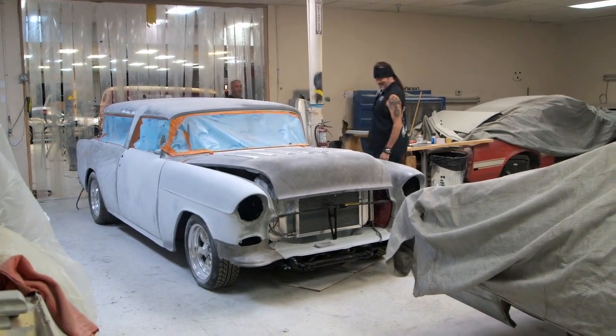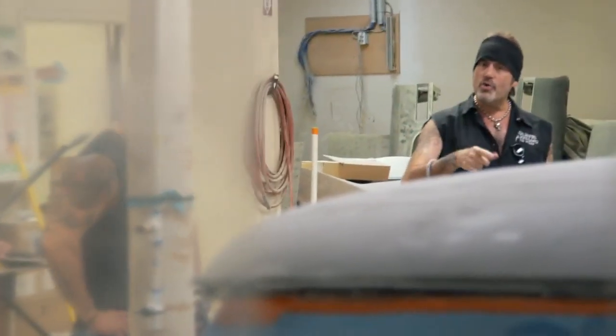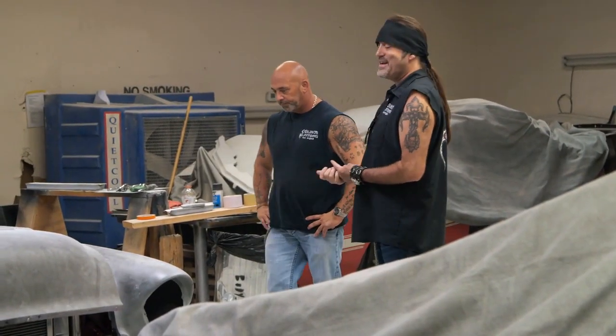There you are — been looking all over for you. Hey, Kevin Mac! What's happening, brother? This is looking great. I'm glad you're here, because I want to tell you how good things are going on probably one of my favorite cars in the shop right now.